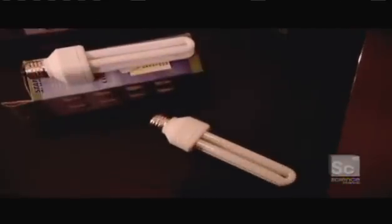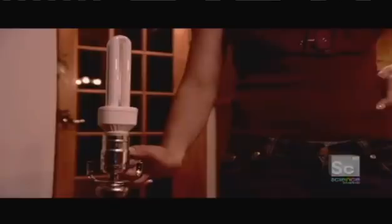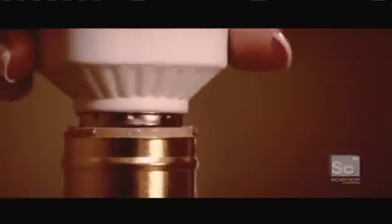The compact fluorescent bulb — it's an incredible invention. It uses electricity to transform a mix of gases and make it conductive, then uses the electric current to excite mercury, which emits invisible light, which excites the fluorescent coating, which emits visible light. That bulb takes an invisible light and recycles it to create a visible light. It really is an energy recycler.